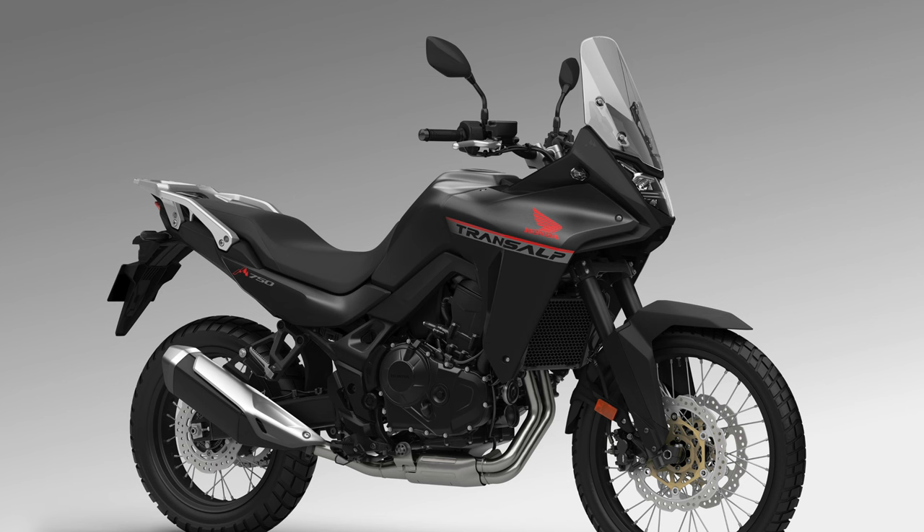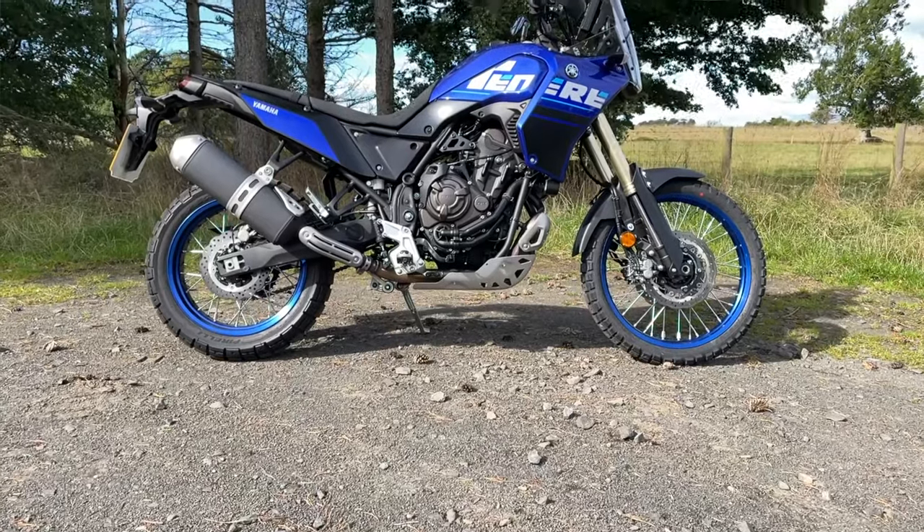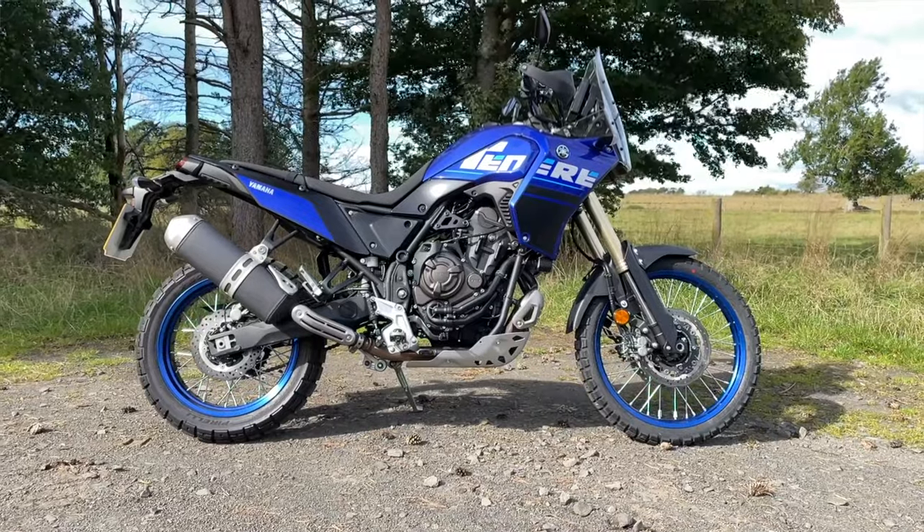Part of me is disappointed, but part of me knows it will be a great bike. It's rumoured to be around £9,000 to £10,500, so it is priced really well in this market. But even with its faults, I can't help thinking the T7 is just a bit more adventure-focused. And let's face it, it is absolutely drop-dead gorgeous. In the flesh, the Transalp could be a different story — we'll have to wait and see.